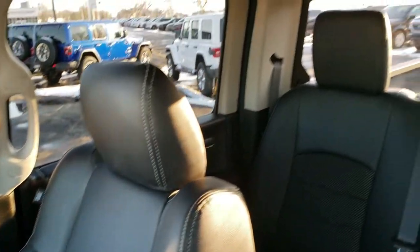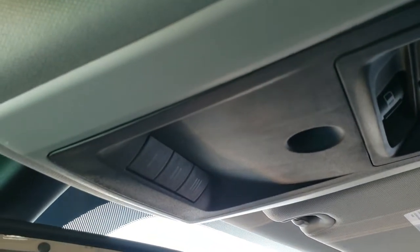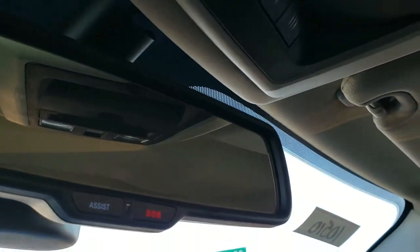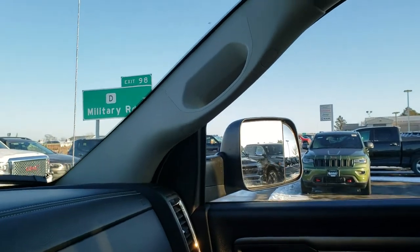The passenger side seat and floor mat are in excellent condition — no rips or tears. The headliner is absolutely perfect on this truck. Comes with map lights, power sliding rear window, and you do get HomeLink buttons for your garage door and security systems. Last but not least, you get SOS and assist buttons in the rear view mirror.